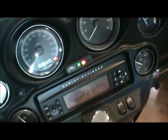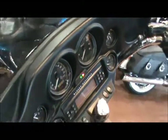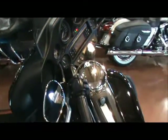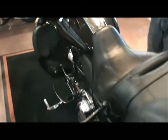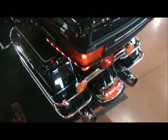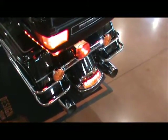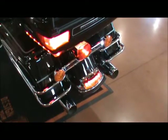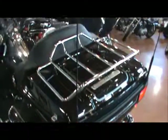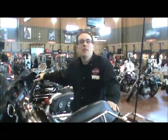This bike has 18,964 miles on it. Give me a call today to schedule a test ride at 1-800-828-2875.